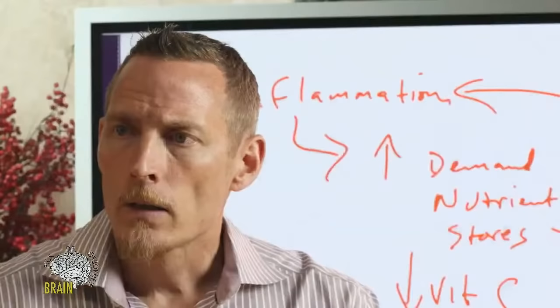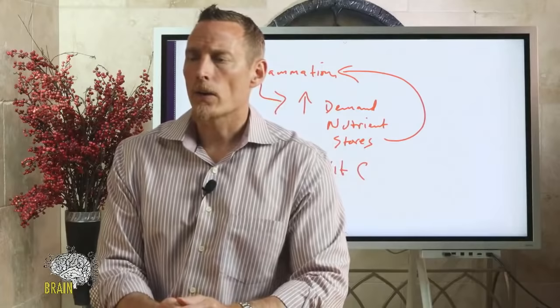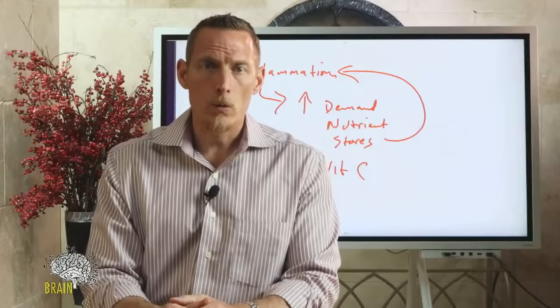For an iron supplement recommendation: Ultra Iron — available at glutenfreesociety.org — is a blood-building supplement that contains not just iron but also the other factors necessary to produce and mature red blood cells.